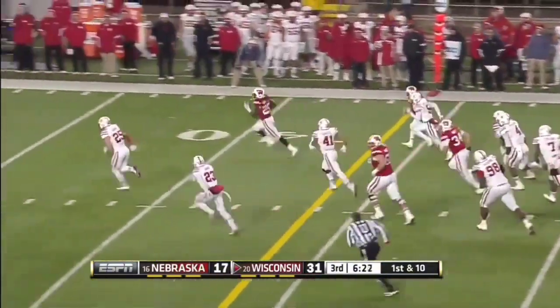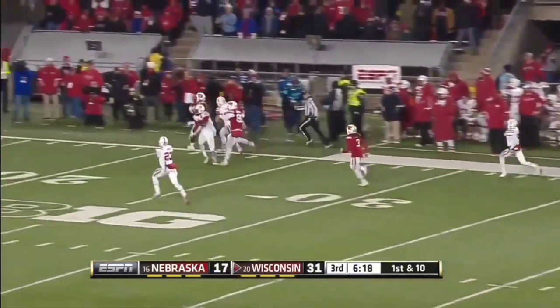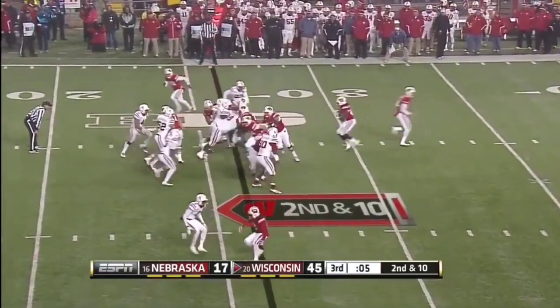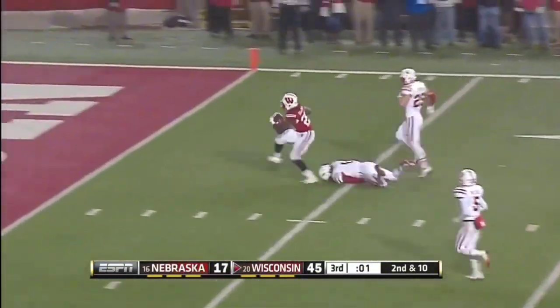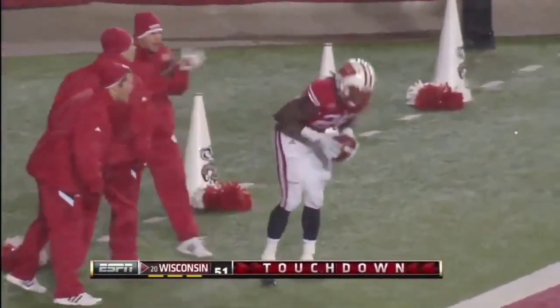Melvin Gordon, here he goes again. Run down inside the tent. That's 238 at the half. Gordon again, inside the five. Touchdown. What a performance by Melvin Gordon. It's a second!